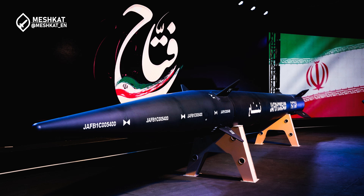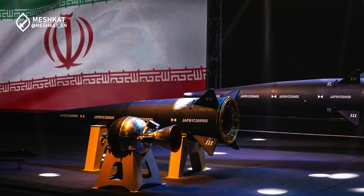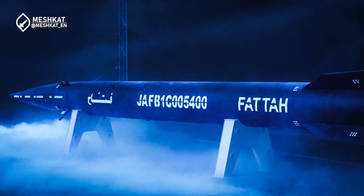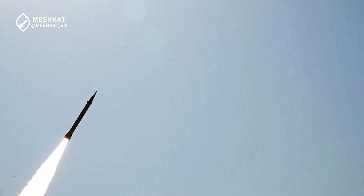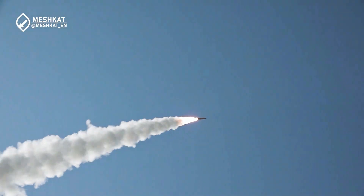Regardless of political implications, the FATA-1 represents a significant technological achievement for Iran. Developing hypersonic technology is extremely challenging, requiring advanced materials science, propulsion systems, and aerodynamics. Its reported specs place it in the same league as Russia's Avangard and China's DF-series in terms of speed and range. The FATA-1 marks Iran's entry into the hypersonic arms race, showcasing the country's growing military capabilities despite international sanctions.